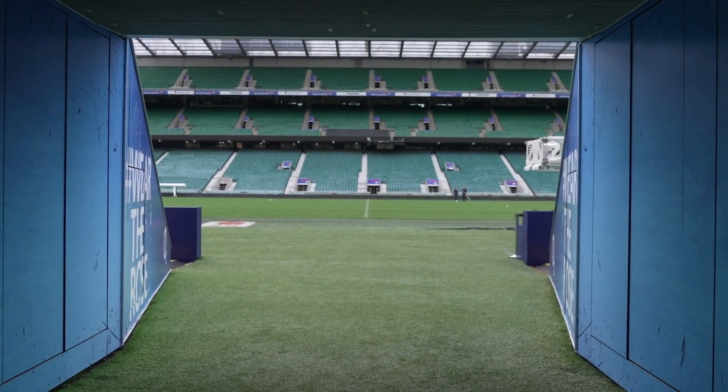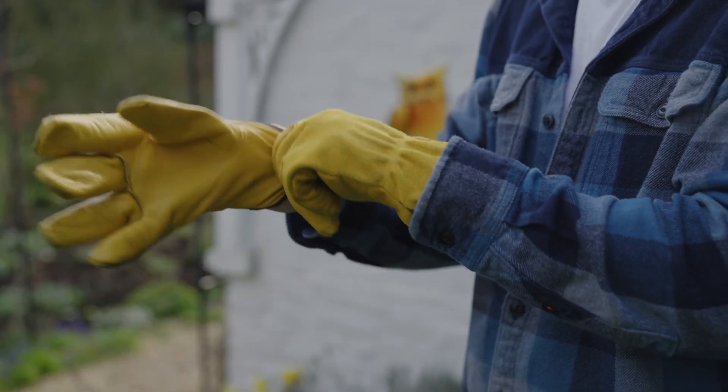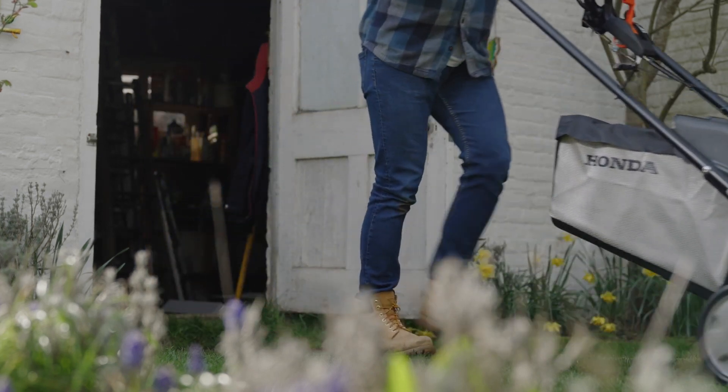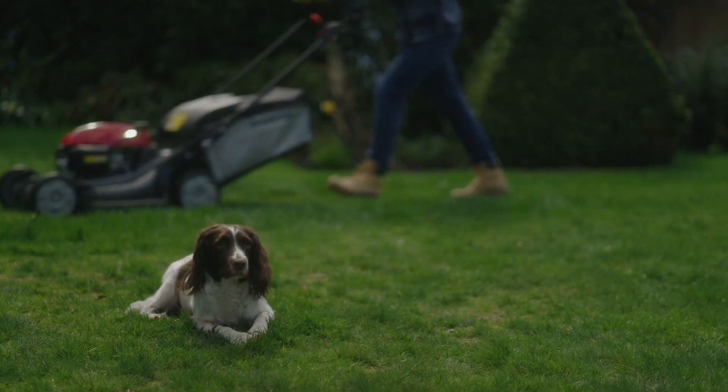I've been using Honda mowers for over 20 years and I've got one of those for my own lawn at home. I've got three children and I love the fact that we've got a lawn that they can play on — they play football.